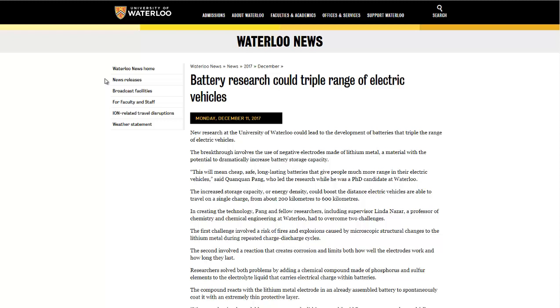Hello, Carl here with Sustainability Theory News, covering the University of Waterloo website. Researchers there think they've found a way to triple — that's right, triple — the capacity of lithium batteries, specifically by making the negative electrode out of lithium.